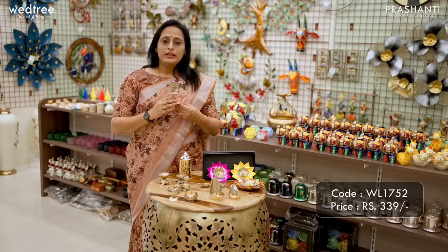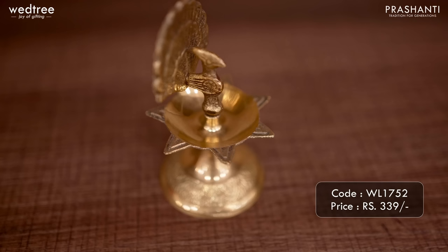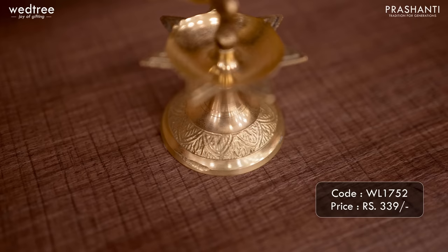Here is an Annapakshi 7-Face Diya, a very unique Brass Diya. Lighting a 7-Face Lamp is considered very auspicious and has been trending a lot. We have this beautiful product available in Brass. It also comes with a base that has intricate carving. This particular Annapakshi 7-Face Diya is priced at ₹339.